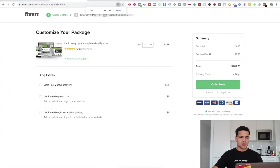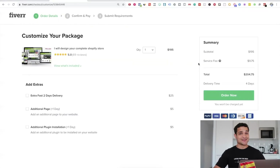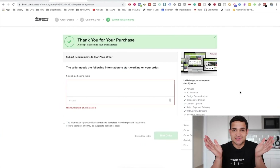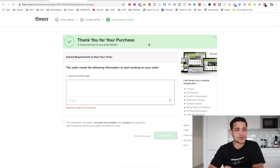Let's click continue. We have extra fast delivery for $25 and additional pages for $5 plus one day. We don't really need the plugin installation. The service fee is $10, so it's $200 plus $4 extra for the fee. We're going to order that and see what kind of store we can get for $200. I'm going to put in my payment method — I don't want anybody seeing my credit card details — so I'll pay and confirm. I just bought the store for $195.